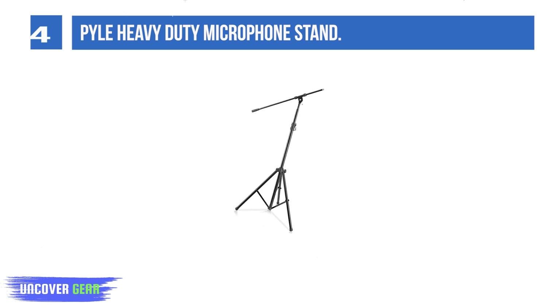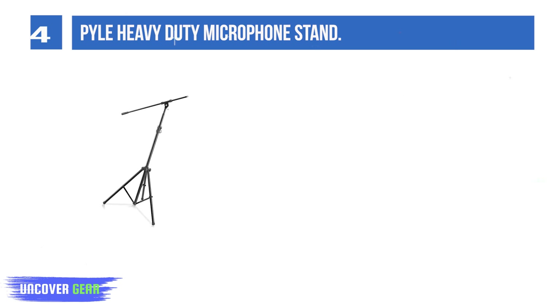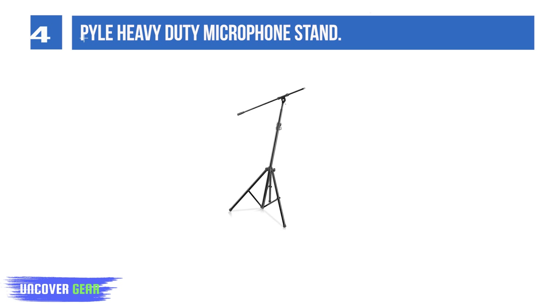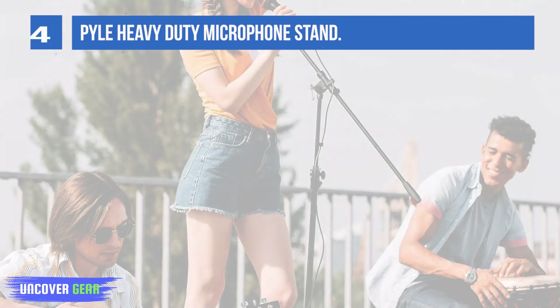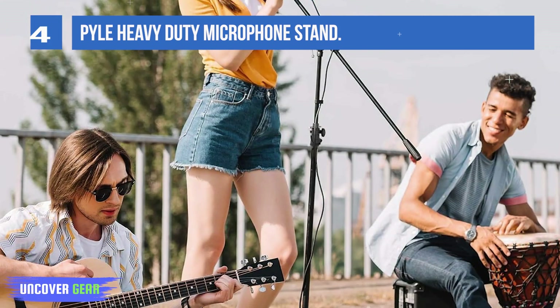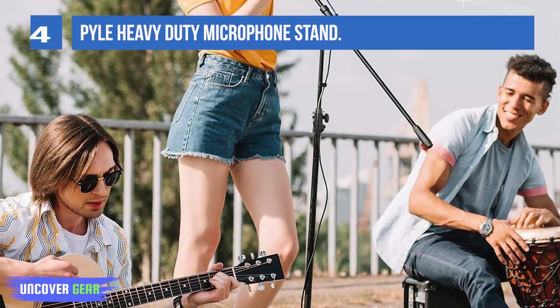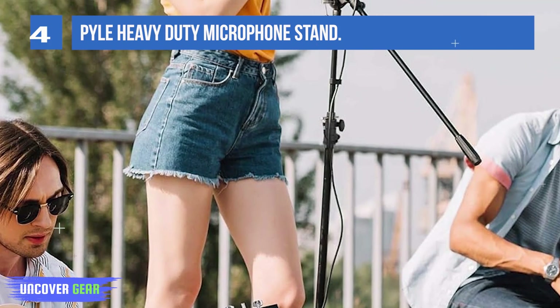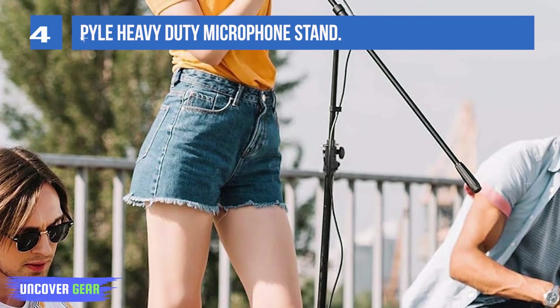List number 4: Pile Heavy Duty Microphone Stand. Height adjustable from 51.2 inches to 78.75 inches high, with an extendable telescoping boom arm of 29.5 inches and a stable tripod base with clutch T-bar adjustment point PMKS56. The adjustable telescoping boom arm makes this microphone stand the industry's most flexible and easy-to-use stand on the market, with a clutch and T-bar adjustment point that helps microphones stay elevated.